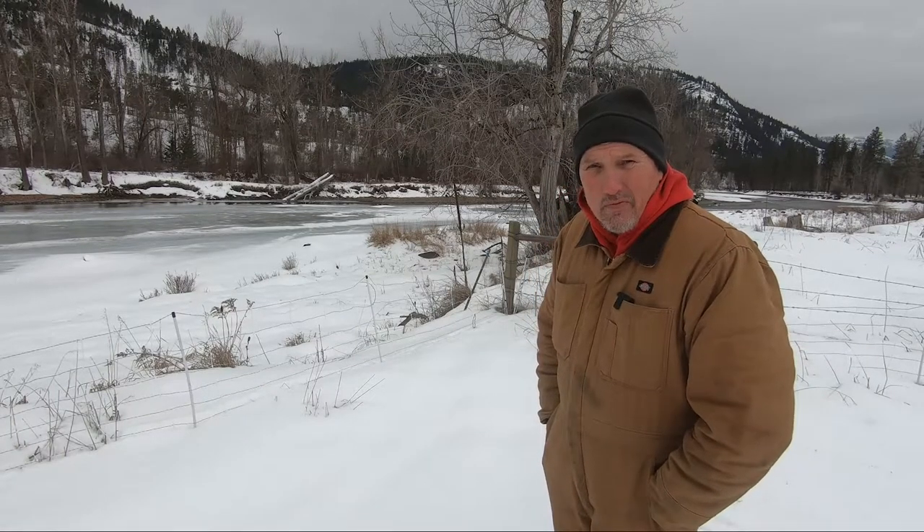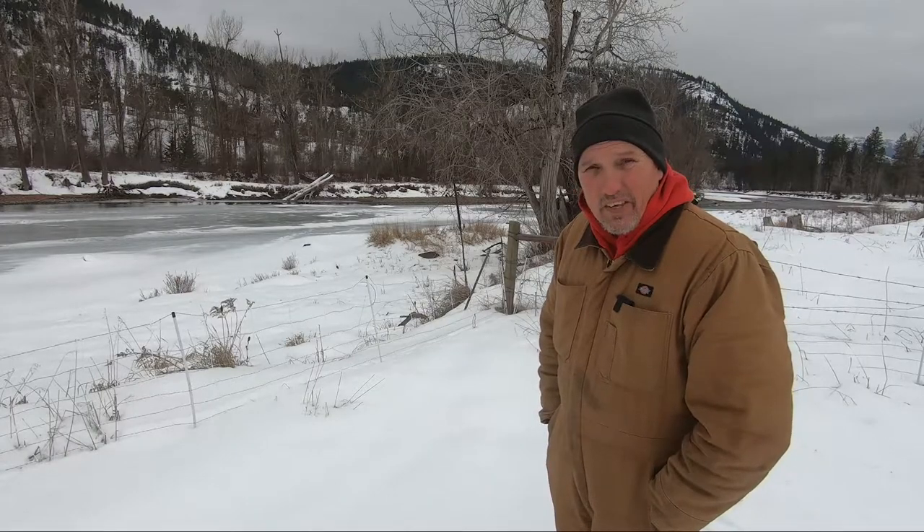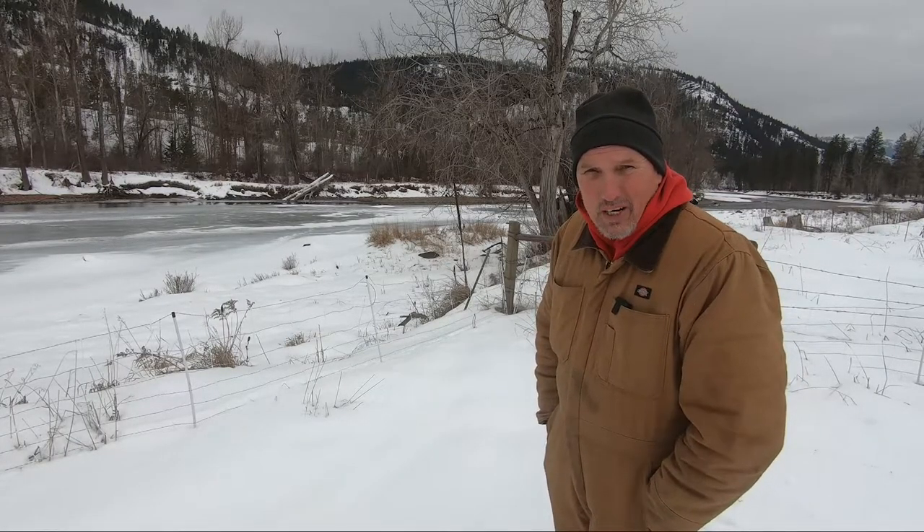Hey everyone, I'm Steve. Welcome back to Kettle Haven Ranch. We're right on the banks of the half-frozen Kettle River in northeastern Washington.